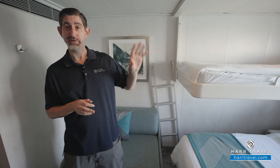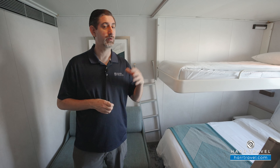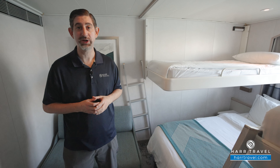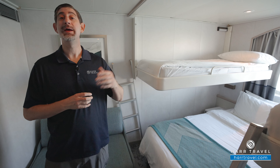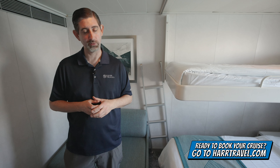Now this is an ocean view, so you've got a picture window looking out to the ocean. Keep in mind if you're interested in balcony rooms or suites, we've got those on our channel in addition to the full ship tour for the Sky and tours throughout the entire fleets of Norwegian, Regent, and Oceana. Make sure when you're ready to book, you book it right on hardtravel.com — we know we can craft your cruise vacation of a lifetime at an incredible value.